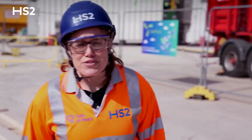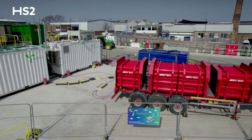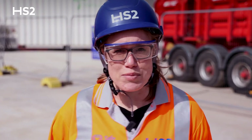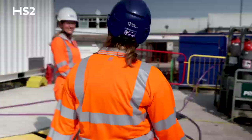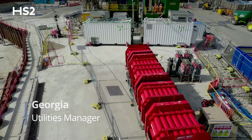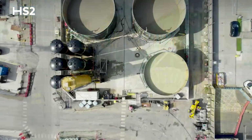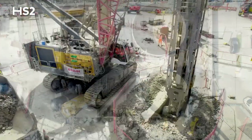We've arrived at our hydrogen fuel cell generators. We're directly replacing diesel for the use of hydrogen. Let's go chat to Georgia and find out a little bit more. We deployed these hydrogen units to help decarbonise our operations. These hydrogen units will power our de-sanding plant and our bentonite farm to support the construction of the crossover box.